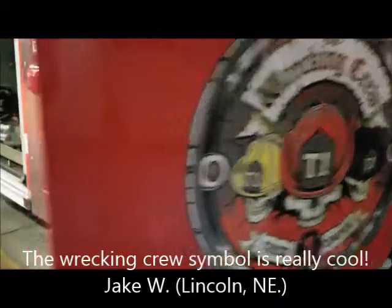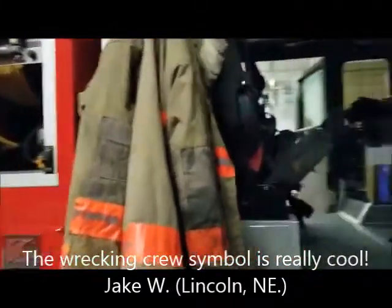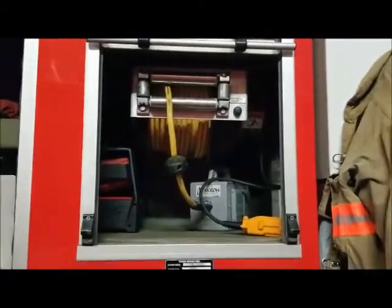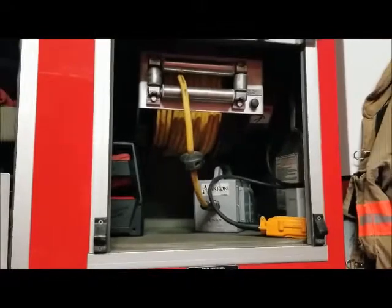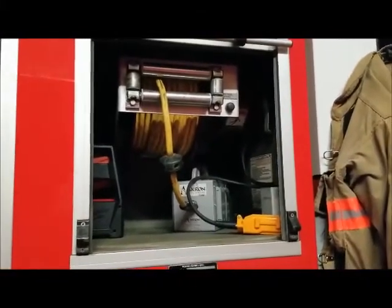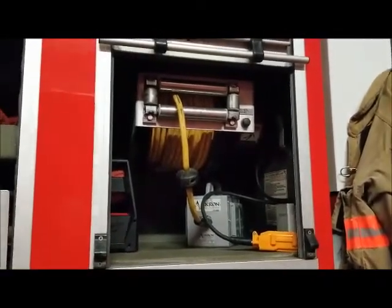Starting up at the front of the truck, the inside is a lot like the fire engine — everybody has their firefighting gear ready to go so we can get dressed really quick and be out the door. Everybody's got their seatbelts and their gear. If we go to a place and need to shut down the electricity, we can bring our own electricity because we have an onboard generator and can plug things in.